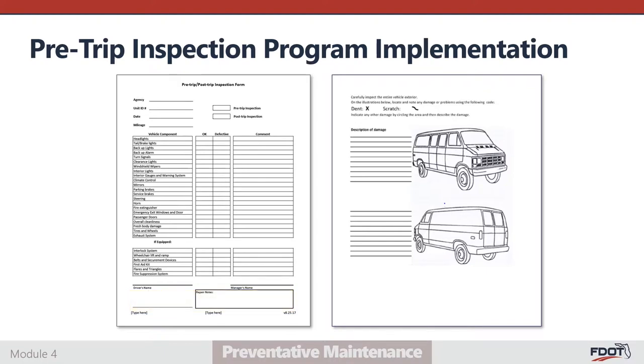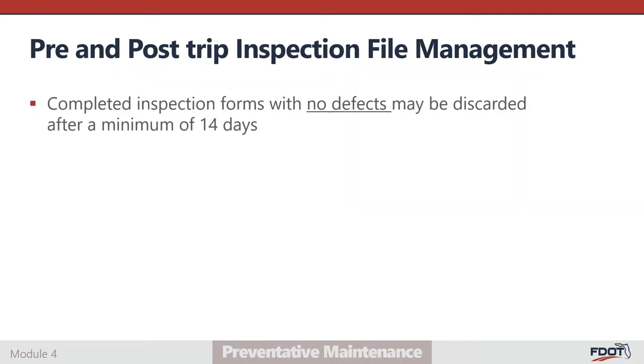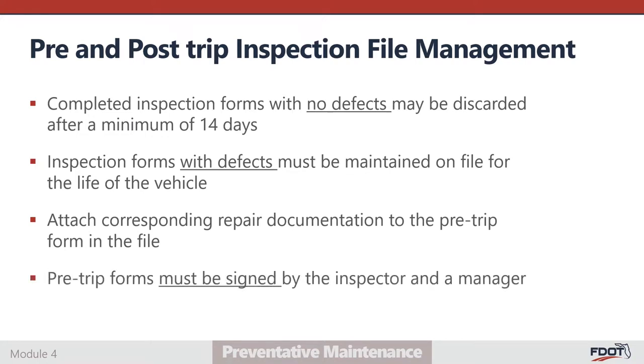Pre- and post-trip inspection forms should always be signed by personnel with a supervisory or managerial level of responsibility. The second page provides space to locate and describe vehicle body damage such as dents or scratches. The vehicle diagram should be updated to match the vehicle model being inspected — such as cutaway bus or minivan — to enable more accurate damage location reporting. While the second page is not required, it is a known best practice for drivers to conduct exterior walk-around checks with each inspection. Completed pre-trip inspection forms with no defects may be discarded after a minimum of 14 days. Inspection forms containing noted defects must be maintained on file for the life of the vehicle. Corresponding repair documentation should be attached to the pre-trip form, and all pre-trip forms must be signed by both the inspector and an overseeing manager or supervisor.